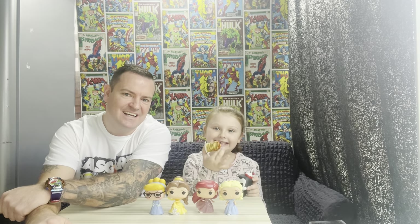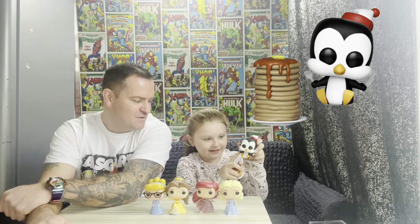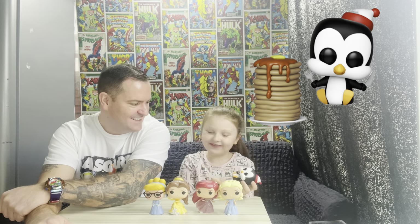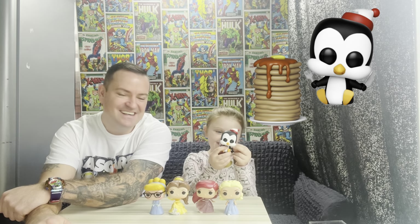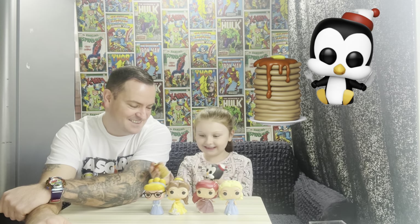We have some pancakes here with the penguin. What's his name, do you remember? Willy? Willy the penguin — he has a knife and he's walking and he eats all the pancakes. Yes he does.